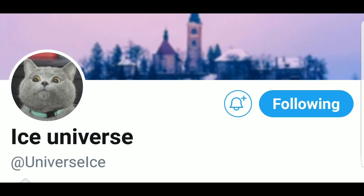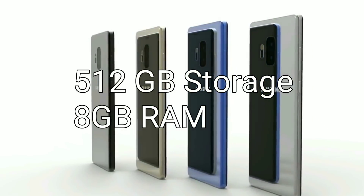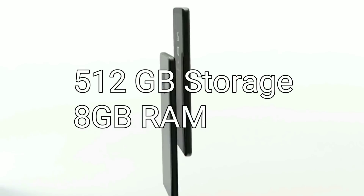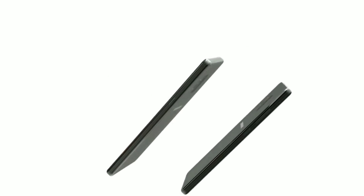They say that Samsung is planning on doubling the Note 9 storage to a massive 512 gigabytes. Yes, you heard me right — 512 gigabytes, and also pushing the RAM to 8 gigabytes. Now both of these specs would be the first for any Samsung Galaxy device.